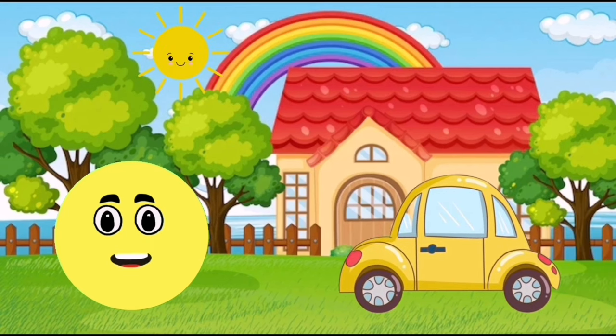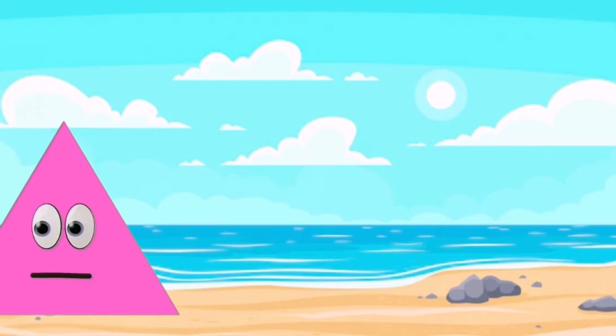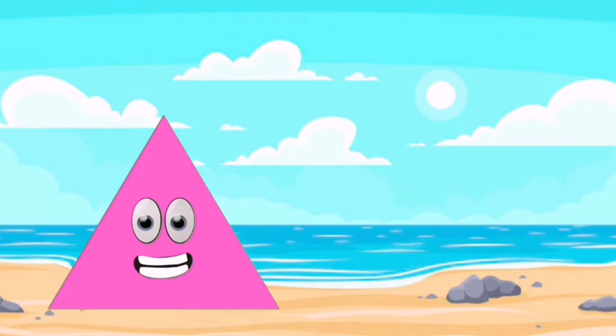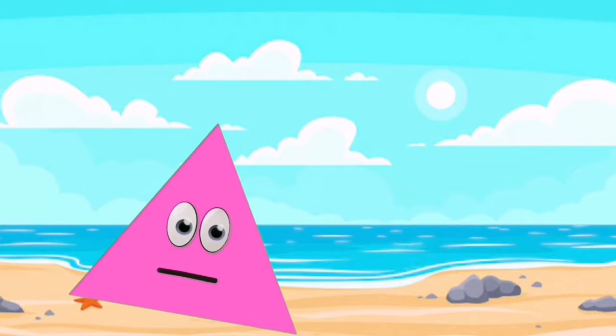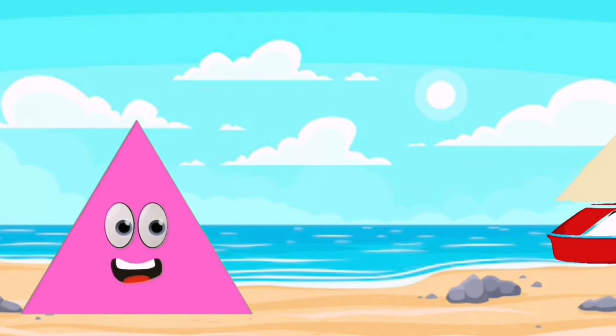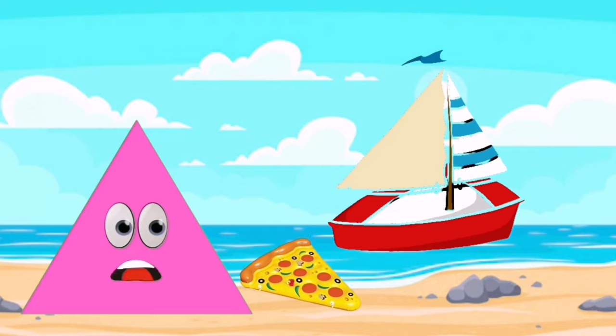You can see me in the wheels of cars. I am a triangle. I have three sides. My color is pink. You can see me in a sailing ship, and you can find me in a pizza slice.